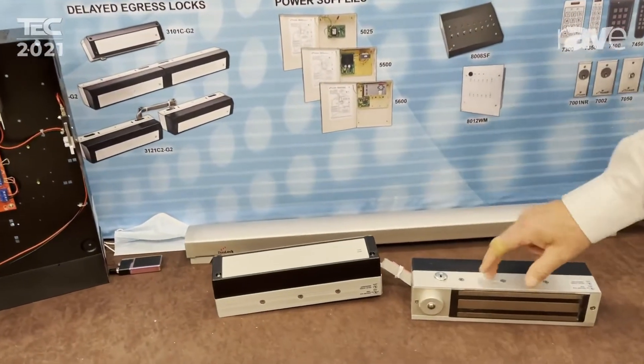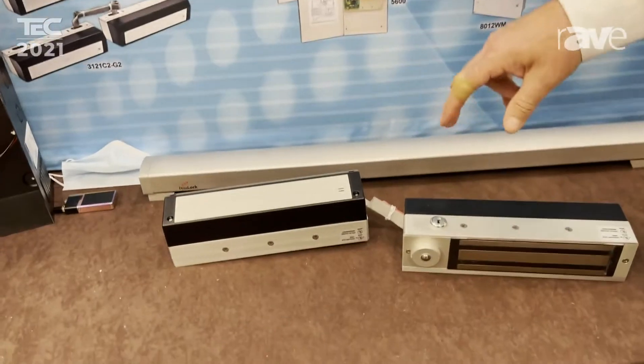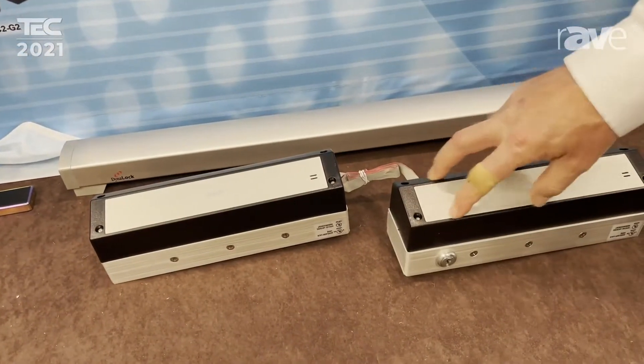It is made in America. It's guaranteed for life. A couple of features it has that our competitors don't have is inside on the board.